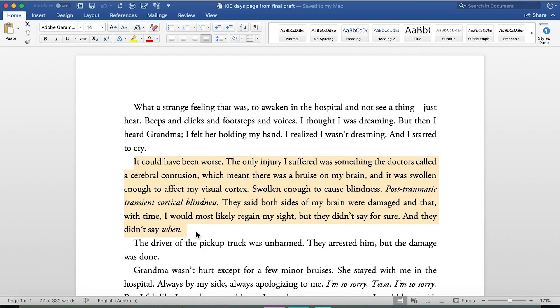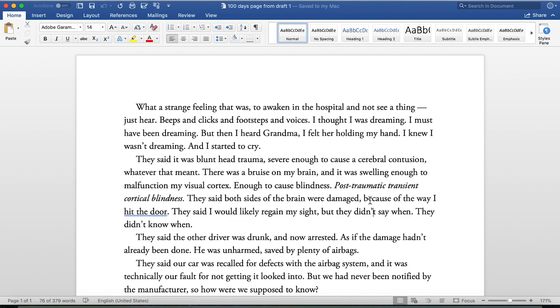Much better way to start that paragraph — final draft: 'The only injury I suffered was something the doctors called a cerebral contusion, which meant there was a bruise on my brain and it was swollen enough to affect my visual cortex, swollen enough to cause blindness — post-traumatic transient cortical blindness. They said both sides of my brain were damaged and that with time I would most likely regain my sight, but they didn't say for sure. And they didn't say when.' That is so much more concise. I also took out the part about 'because of the way I hit the door' — that's confusing, and you don't want people backtracking on little details that do not matter.